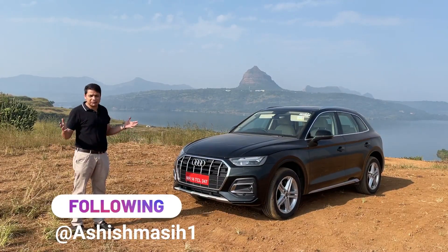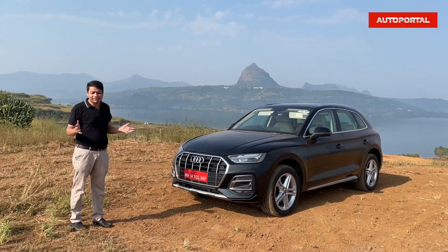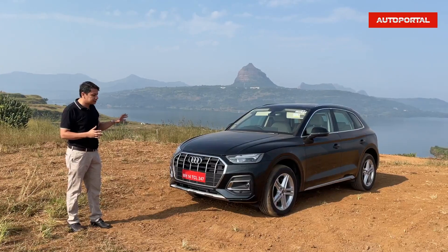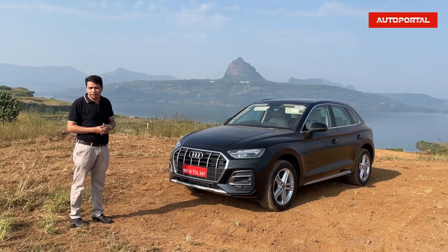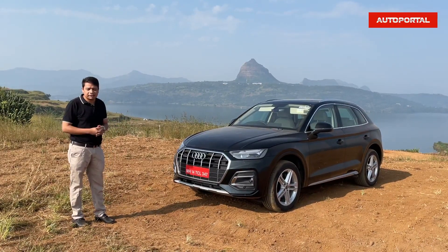This is the new and updated Audi Q5. Officially, this car takes on the likes of the Mercedes GLC as well as the BMW X3, but the big difference is that this one is only available with the petrol engine. The diesel is out — it has been out for the last 18 months, and that's why Audi had stopped selling this car because they were not selling it with the diesel.